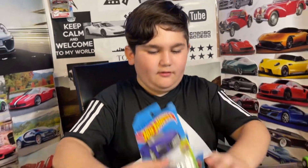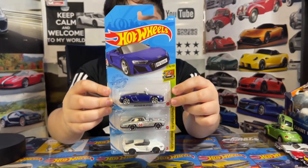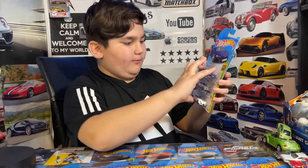Hey guys, welcome to my channel! Today I got three new Hot Wheels and I am going to open them. I'm really excited to open these because I haven't opened them yet.